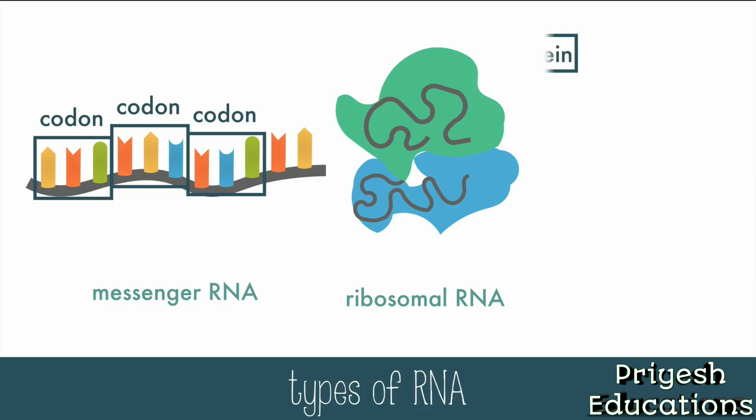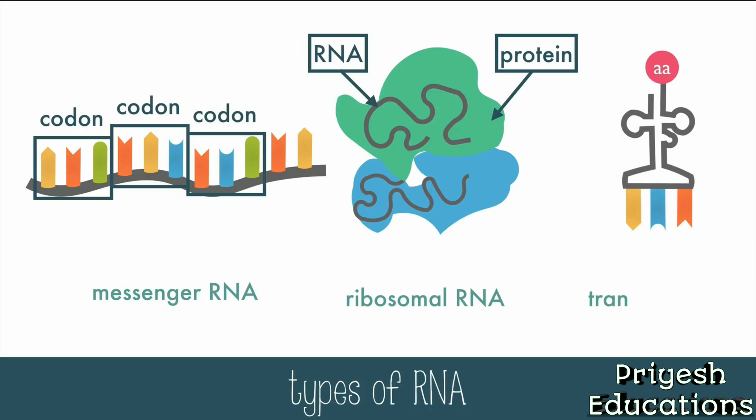The ribosomes are made of protein and RNA, and they are the protein-making machines that read the mRNA code and add the correct amino acid using tRNA. tRNA stands for transfer RNA, and its purpose is to transfer the right amino acid to the ribosome to build the protein. The tRNA has an anticodon on one end, which will match a specific codon on the mRNA, and has a specific amino acid on the other end. Together, these three parts will make translation happen.